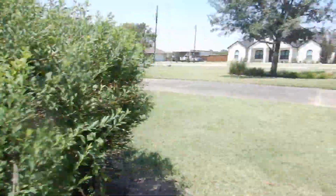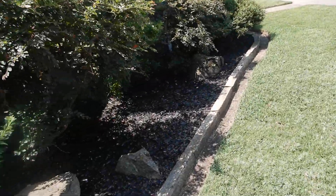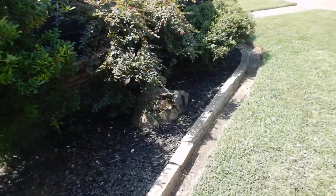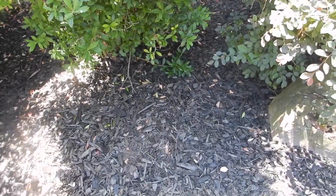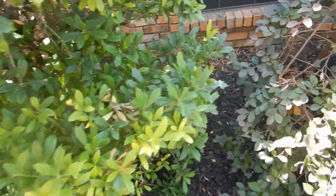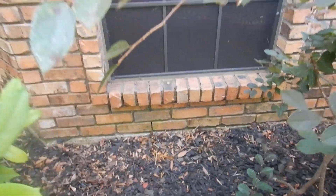High soil. Where do termites live? In the ground. What do they eat? Dead wood. What's wood mulch? Dead wood on the ground next to your house — it's called a clue. We've got high soil back up in here and wood mulch next to here. This is the formal dining area.